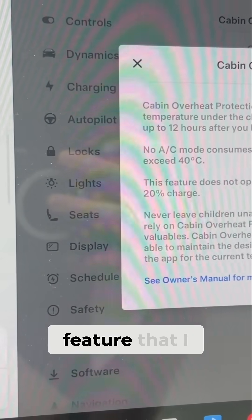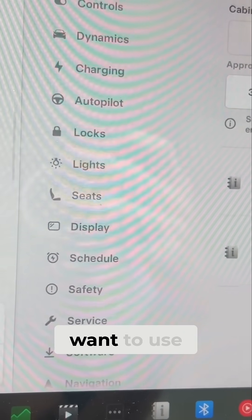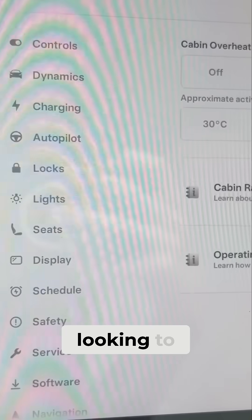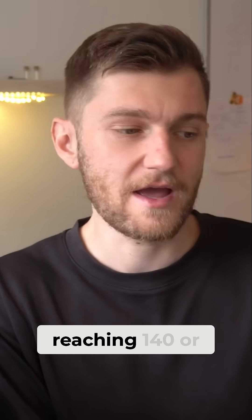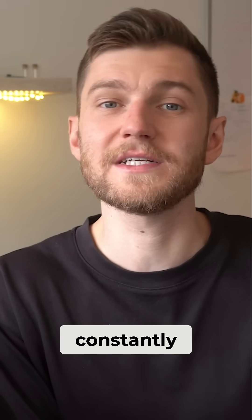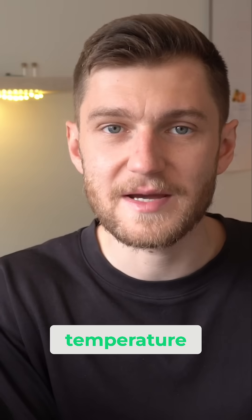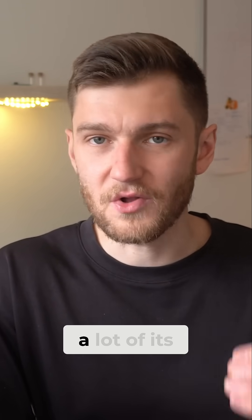This is definitely an interesting feature that I have used on occasion. However, it's not necessarily one you're going to want to use all the time if you're looking to preserve your battery. Keep in mind that if your Tesla is parked in the hot sun, you could see cabin temperatures reaching 140 or even 150 degrees, which means your Tesla would have to constantly be working to lower the interior cabin temperature with the AC. Assuming you're parked somewhere for multiple hours at a time on a hot day, you can imagine this will easily drain your battery and use a lot of its charge.